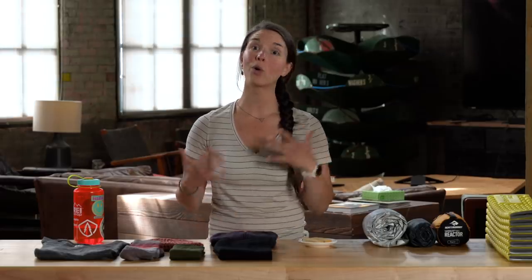What's up everybody? I'm Miranda with REI. There is nothing worse than waking up in the middle of the night when you're at camp because you're too cold to sleep. Not only is it really annoying, but it can also be dangerous. Let's talk about how to stay warm when you're sleeping at camp.